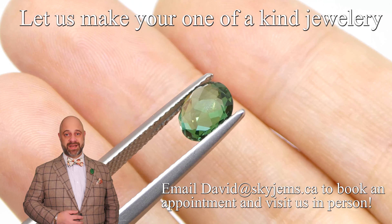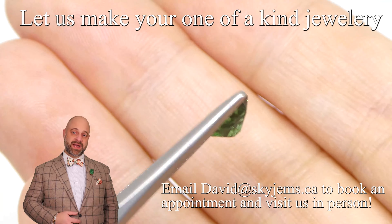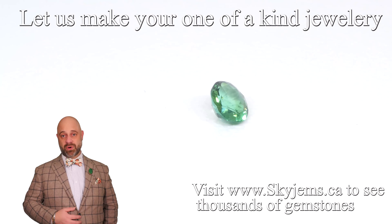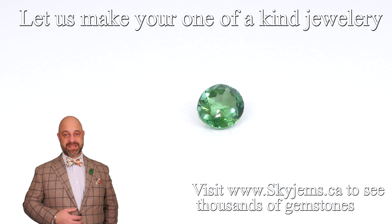If you are interested in having a piece of jewelry created with this or any of the gems we have, we would love to be the ones to do it for you. Reach out and tell us a bit about what it is you're looking to create. We can usually get you a quote within one business day.